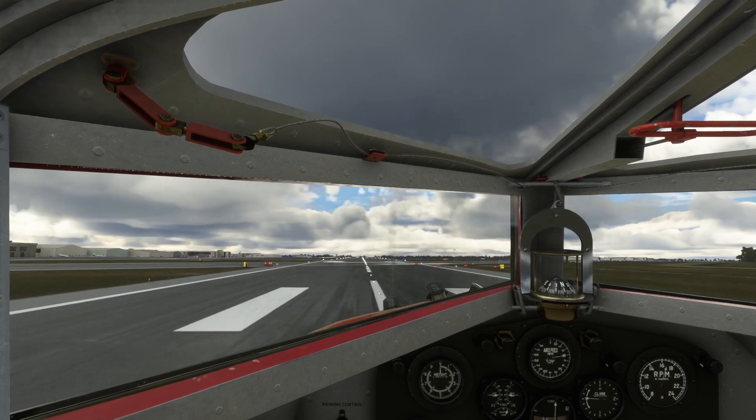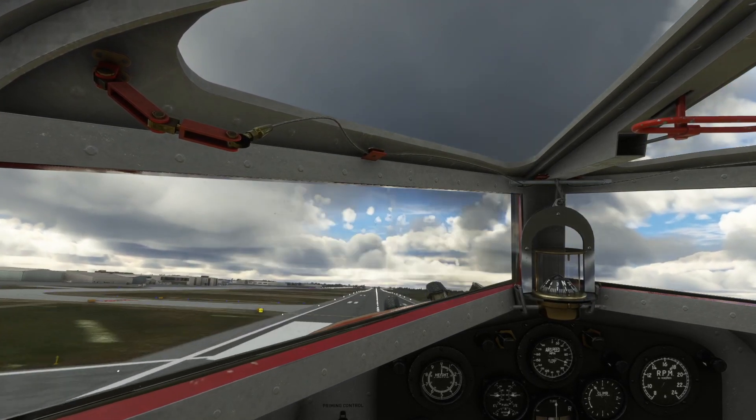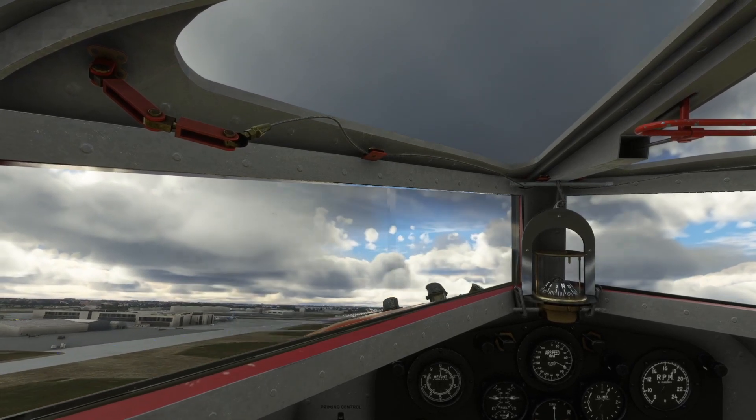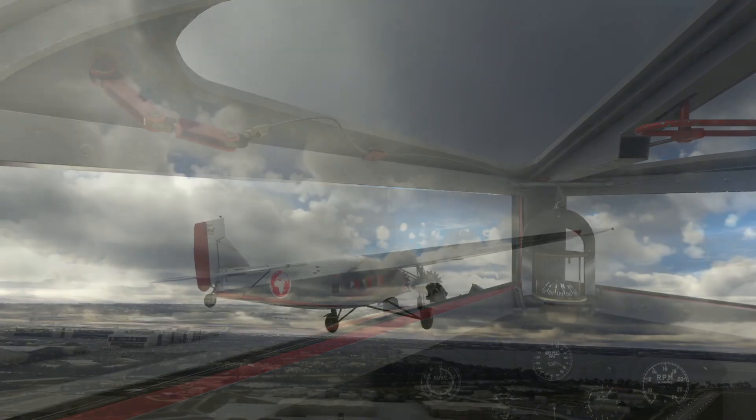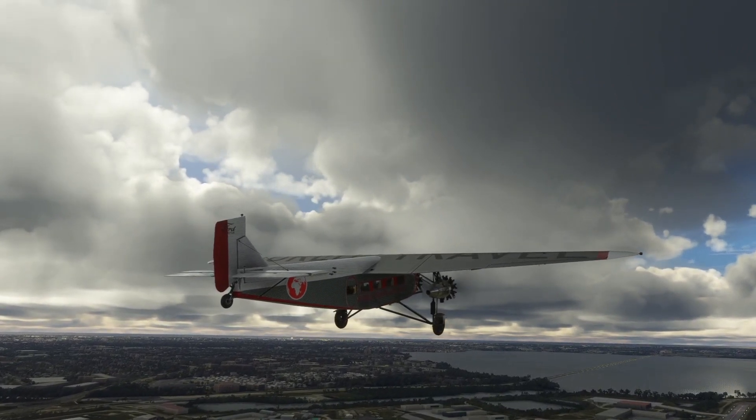On adding power, the tail quickly lifts and the aircraft climbs effortlessly away from the runway. Once clear of the airport, we'll depart to the south and fly around Old Tampa Bay.